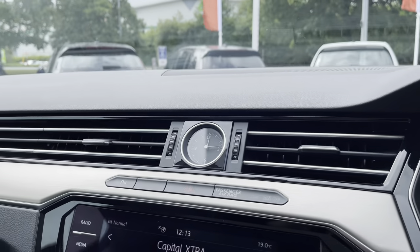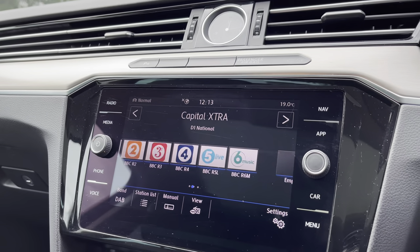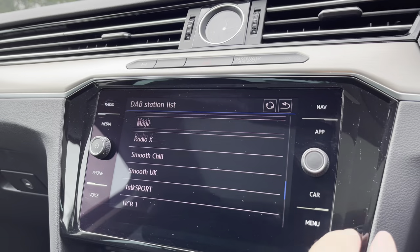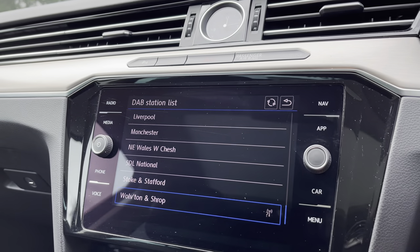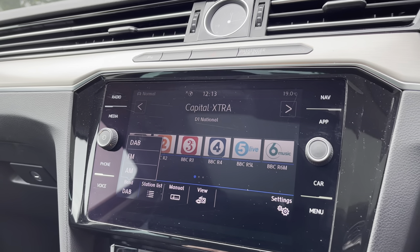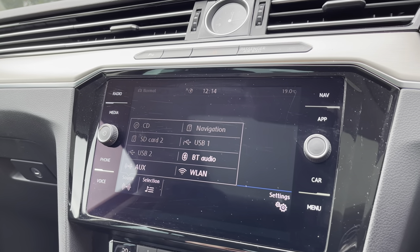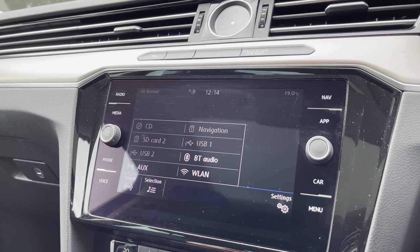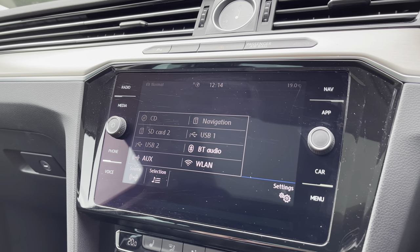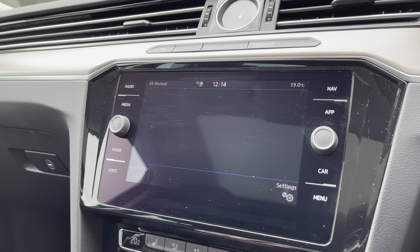Just moving on to the fantastic infotainment screen. It's got digital radio with plenty of presets for all your favourite radio stations. You've got a huge range of options to choose from the DAB station list, with different regions to keep you entertained on the move. Multiple media inputs are also on offer — you've got a CD player nicely hidden away in the glove box, SD card slots, multiple USB slots, and of course Bluetooth connectivity for your phone calls and music streaming.